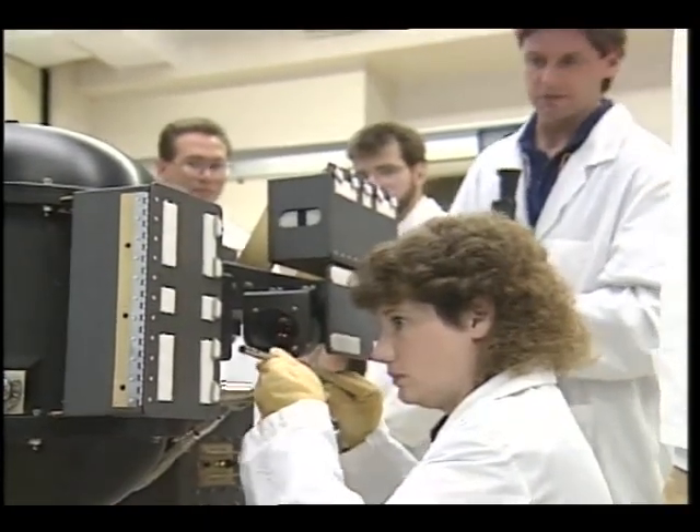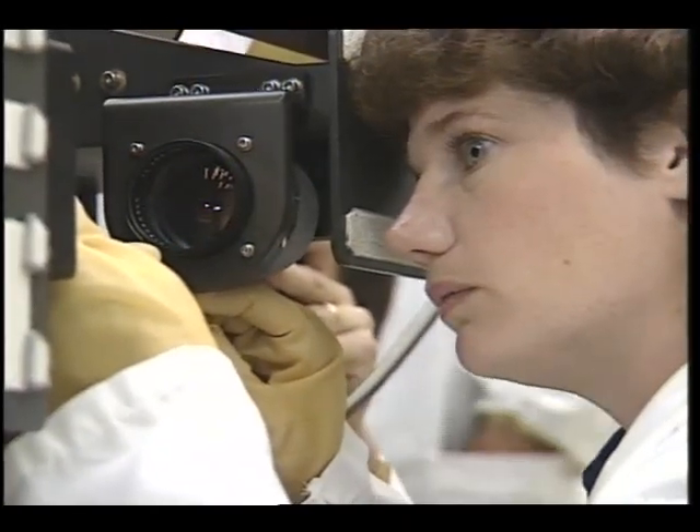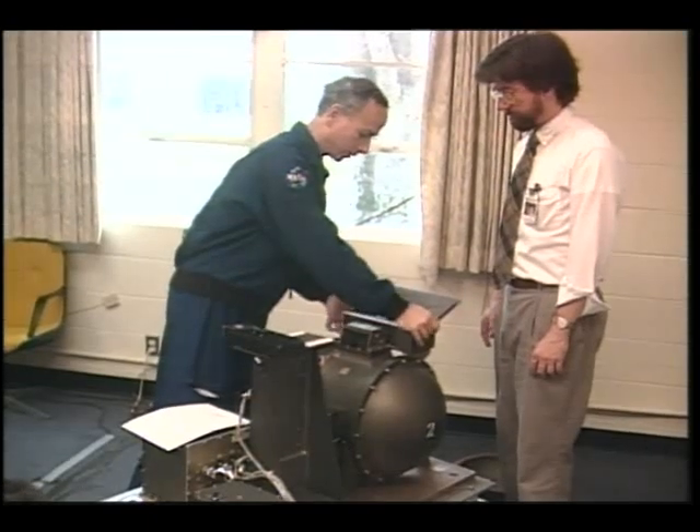Before each flight, shuttle astronauts are trained in both the scientific objectives of the experiment and how it is to be operated.